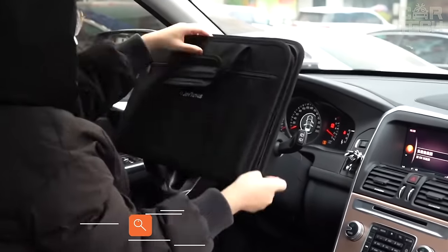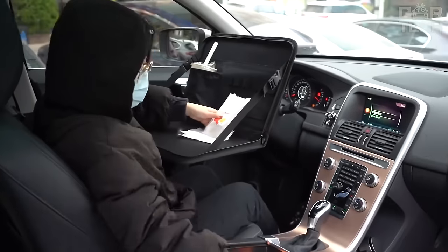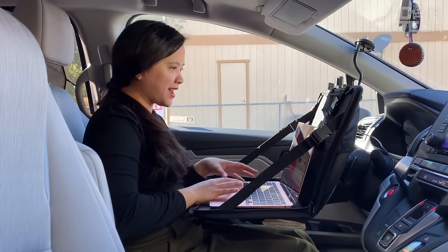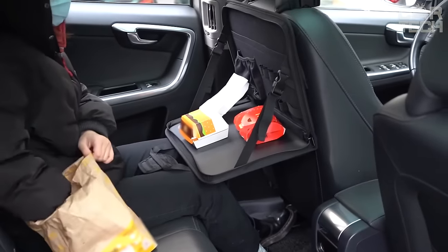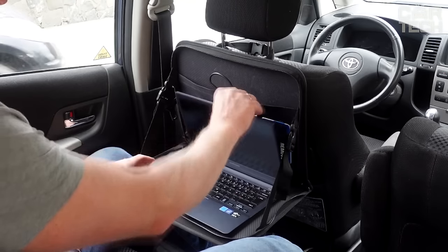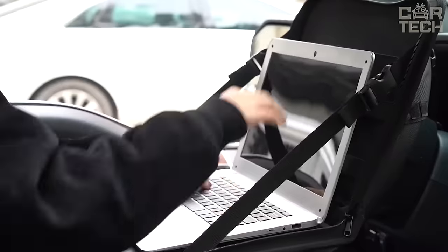If you have a need to work with your laptop while traveling by car, you should pay attention to this table. It allows you to place your computer more comfortably and do the necessary work. The table is attached to the back of the front seat and also serves as a case — at the end of work, you can fold the table and close the laptop in it as in a bag. The dimensions of the bag are 380 x 325 x 20 millimeters. The material is a dense fabric in classic black. The fastenings are universal and it will fit any car. You can also eat at it.